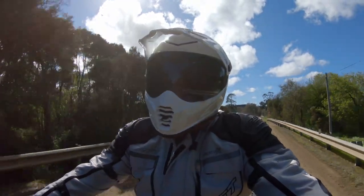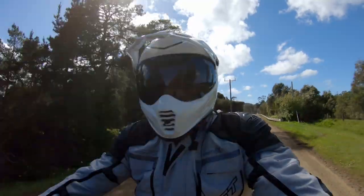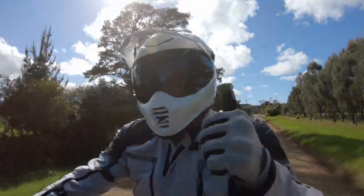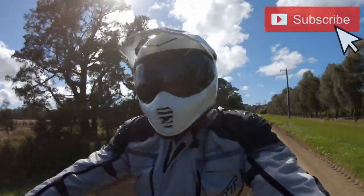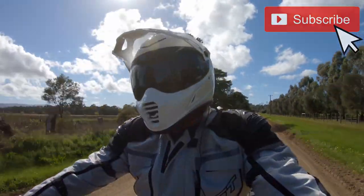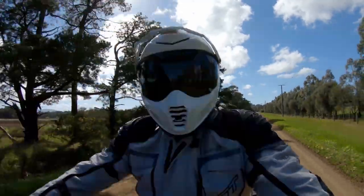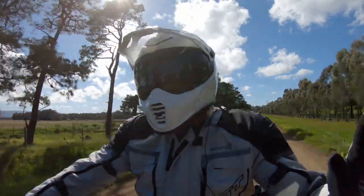Well there you go guys — that's been my review of the Klim Krios Pro helmet. Hope you found it useful. If you did, don't forget to hit the thumbs up button, and if you want to see more videos like this, consider subscribing. Anyway, signing off now — thanks for dropping by. This is me, the Boomerang Biker — ride safe and have a great day.